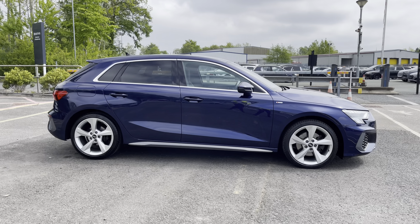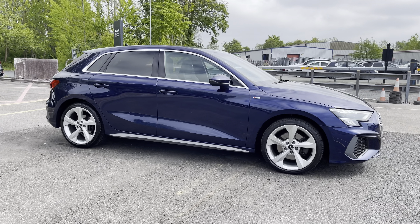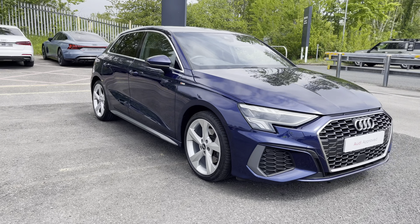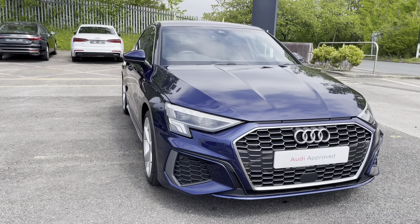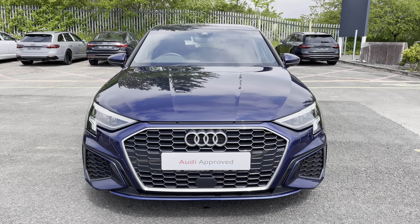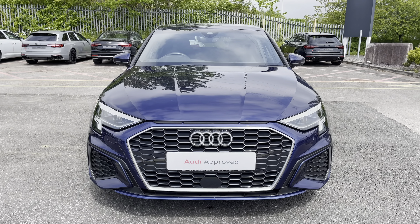Hi, this is George from Preston Audi and today I'll be taking you around this approved used Audi. Here we have this really stylish Audi A3 Sportback in S-Line specification with the 35 TFSI 150 PS engine and slick 6-speed manual gearbox, finished in a metallic Navara blue paint finish.